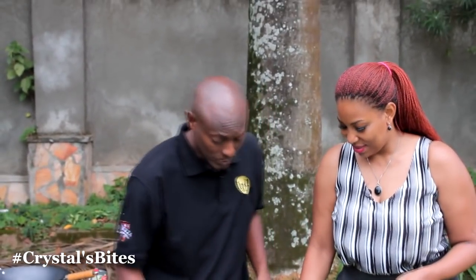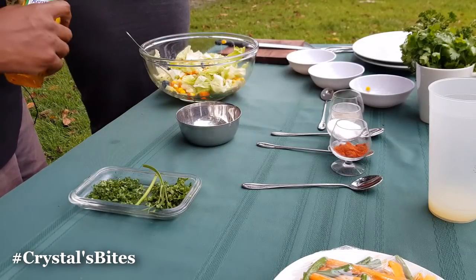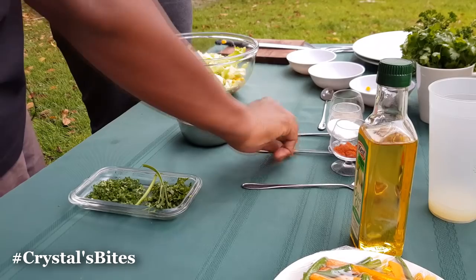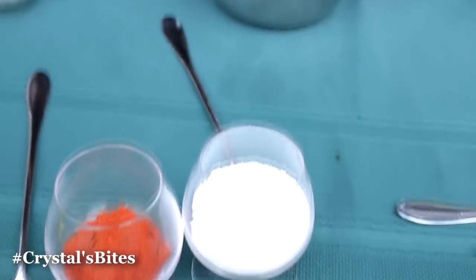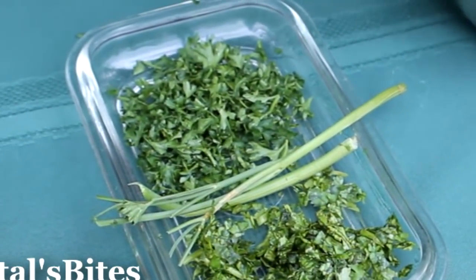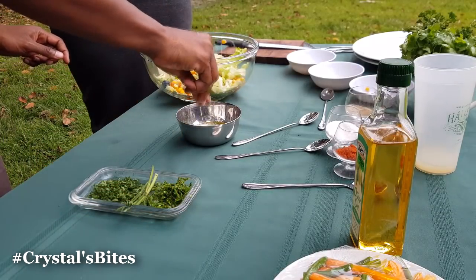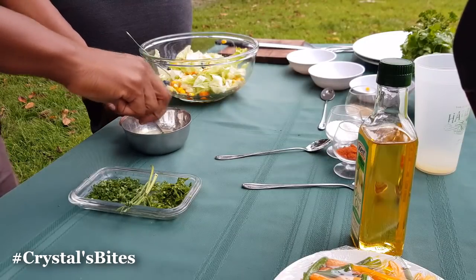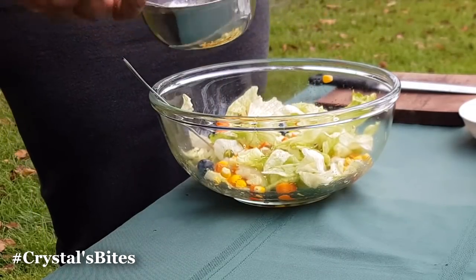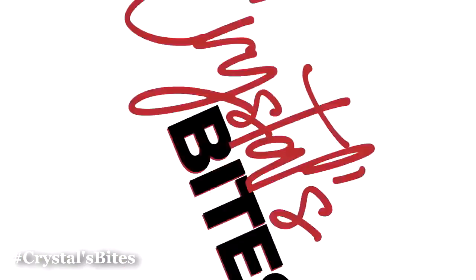So we're going to do a very basic dressing. Some olive oil — very basic, nothing crazy. Just a bit of salt, some black pepper, and lemon juice. Then parsley or coriander, whichever one you choose. I like coriander. That's so simple — as simple as that. Toss that together and that's your salad. We'll move on to the next thing.